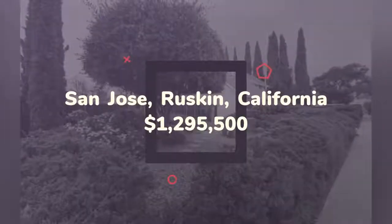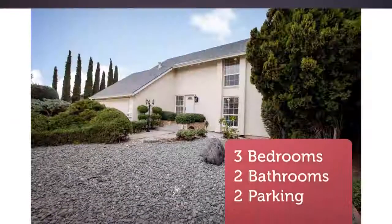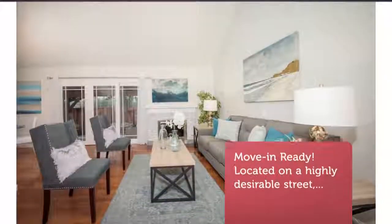This beautiful home features hardwood floors, new tile, new carpets, dual-pane windows, three bedrooms, plus a large loft with walk-in closets, and two full bathrooms.